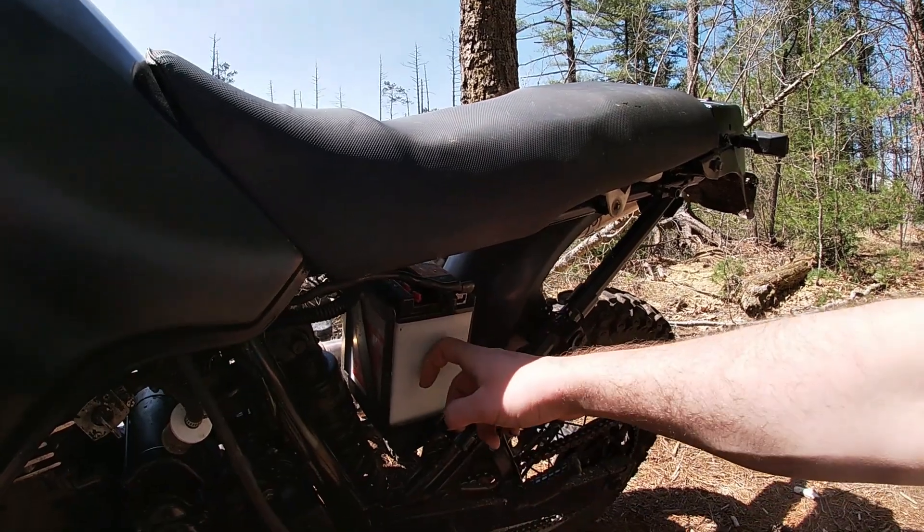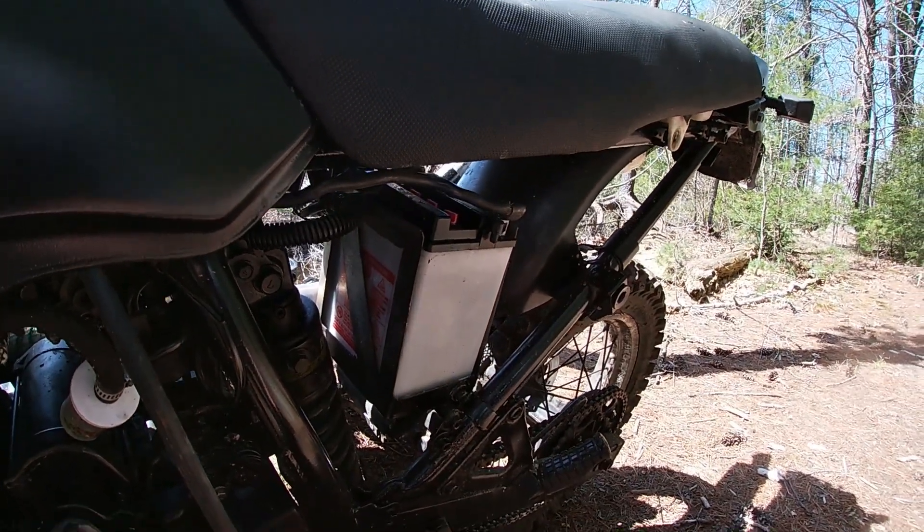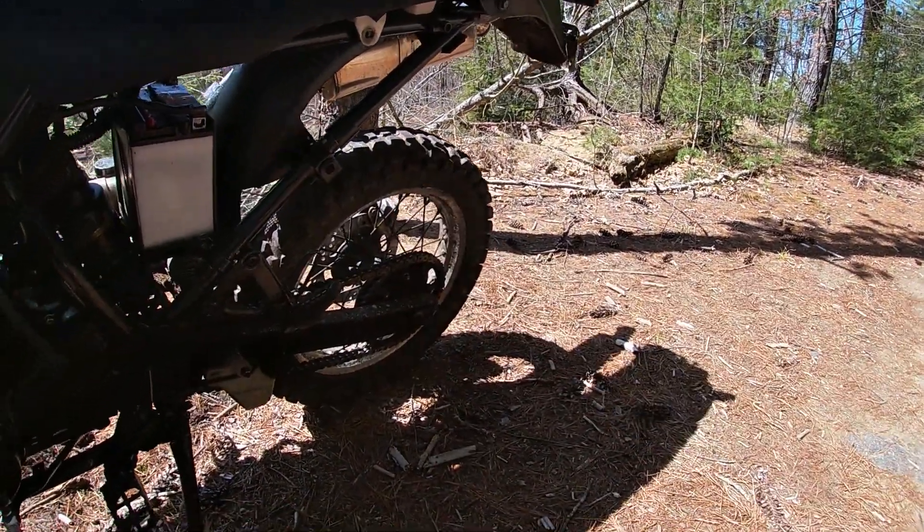There is a brand new battery that I put in and a custom fabricated battery box that the previous owner made — really cool. Up the back you have an aftermarket sprocket and a brand new chain.